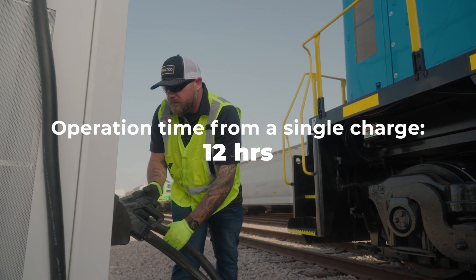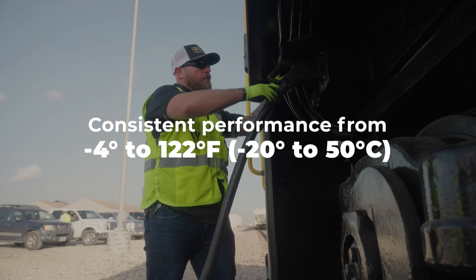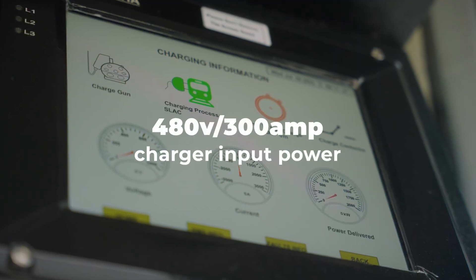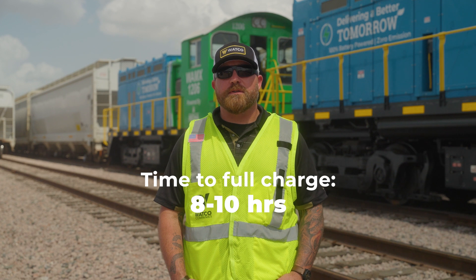These electric locomotives are fantastic for a yard environment. They operate on a full charge for about 12 hours, and even if you do completely deplete the batteries, they only take about 8 to 10 hours to recharge on a medium voltage.